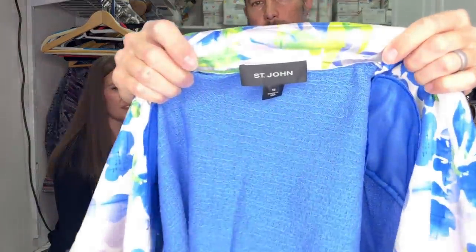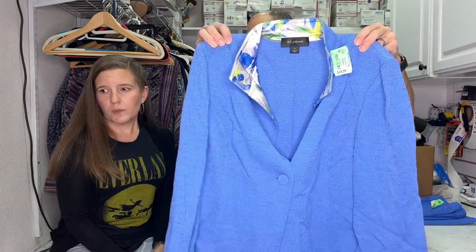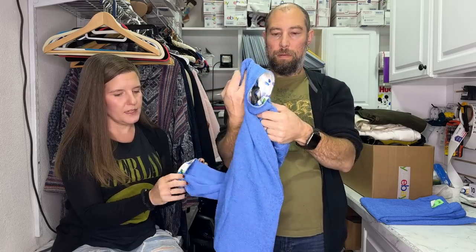The top is not the same size as the bottom - one was a 12 and one was a 14. That's not wildly different, and with the stretch of santana knit I think we're going to be okay. We have sold two-piece sets where the sizes were different before, and the larger Saint John pieces normally do pretty well. It has a silk-lined collar with a floral pattern - very nice. It was 25 to 50% off, marked $34.99. When we take pictures we'll use a mannequin or dress form.